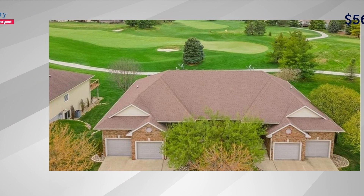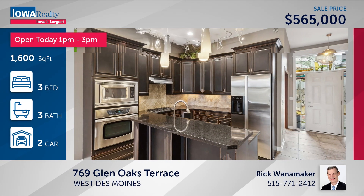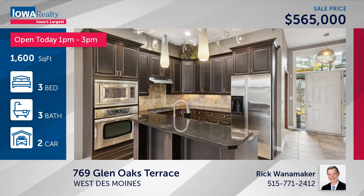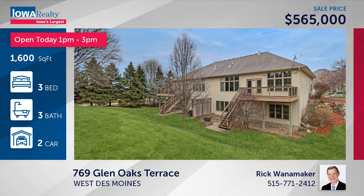Rick Wanamaker has an open house from 1 to 3, with three bedrooms and three baths. This is the Greens townhome neighborhood in Glen Oaks — three bedrooms, three baths, backing up to the golf course, big square footage, at $565.